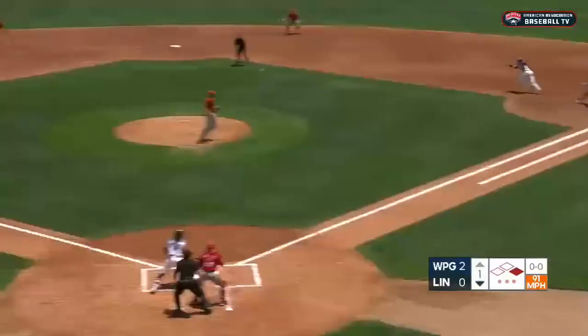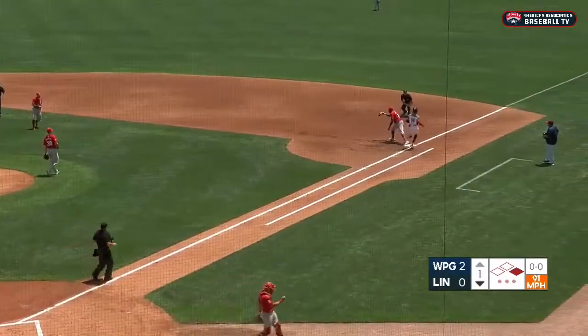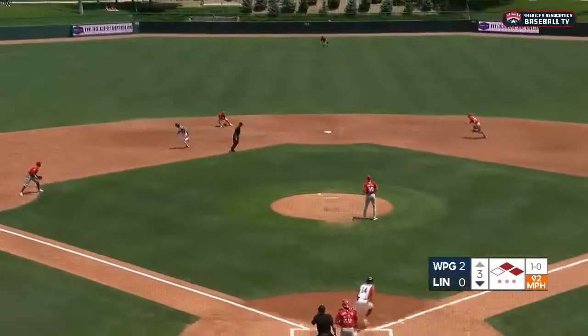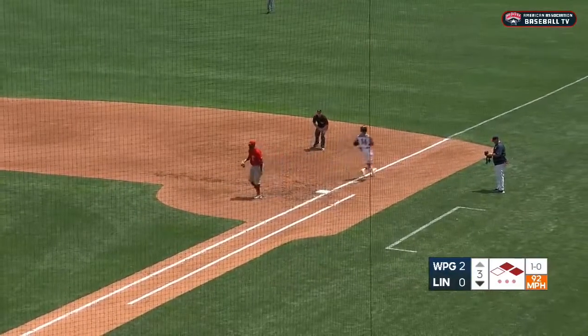The first pitch to Clannan — swing, bouncer to the right side. Moving forward, a chance — he's got it, going to tag Norris, throws to first, and it's in time for the double play. Pitches grounded to the left side, Boning fields, takes it to second himself, throws to first, and it's in time for the double play.